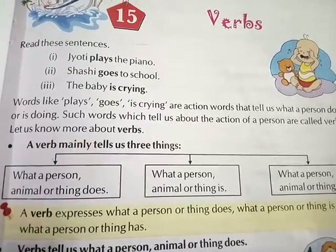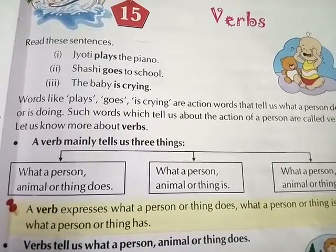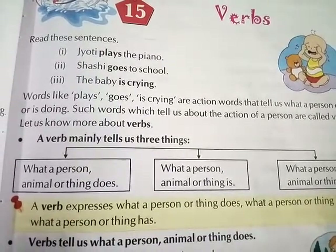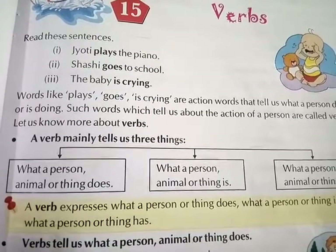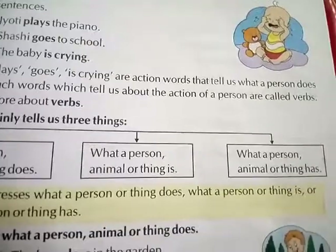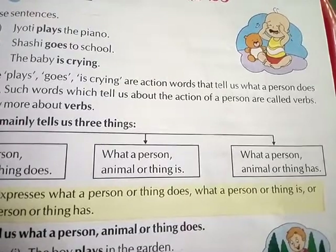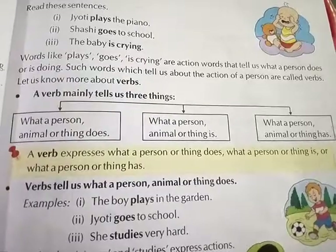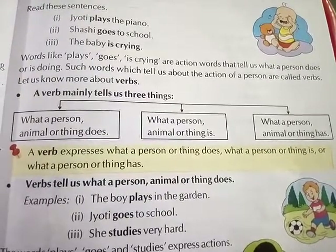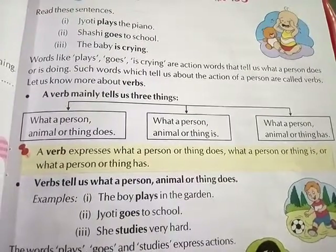Let's know more about verbs. A verb mainly tells us three things. First, what a person, animal, or thing does. Second, what a person, animal, or thing is. And third, what a person, animal, or thing has. A verb expresses what a person or thing does, what a person or thing is, or what a person or thing has.